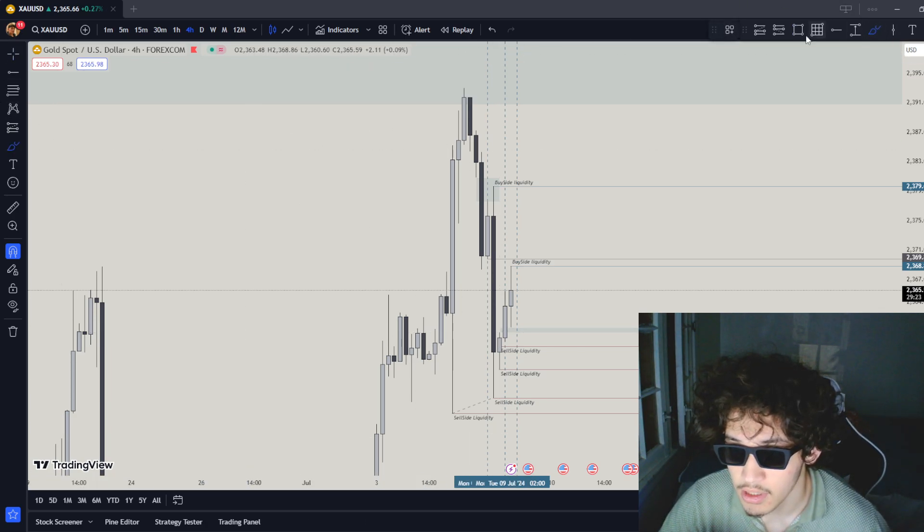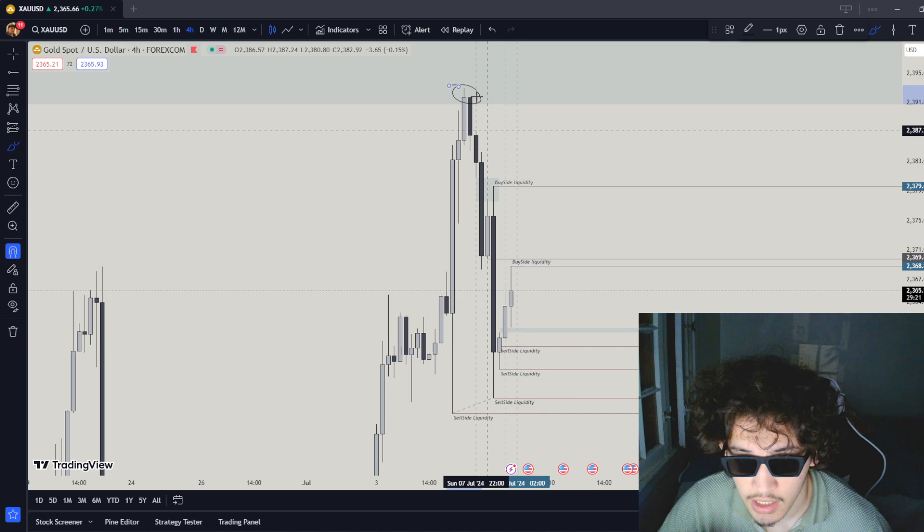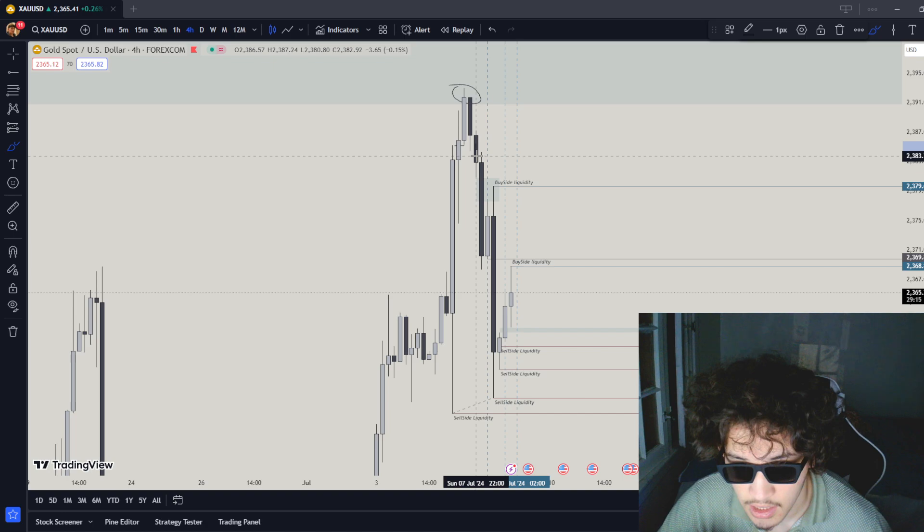Previously, what the market did — there's a zone right here, and from there was a major drawn liquidity which was over here. This one failed it, so from this point the market eventually went down lower. The drawn liquidity was over here, which caused the market to react.